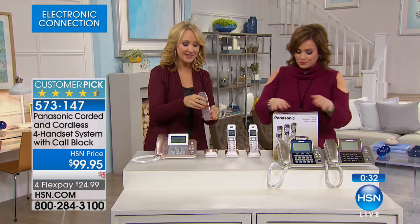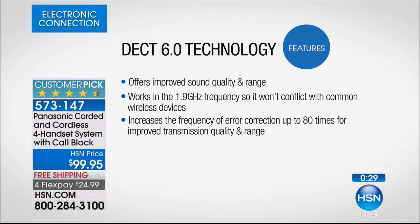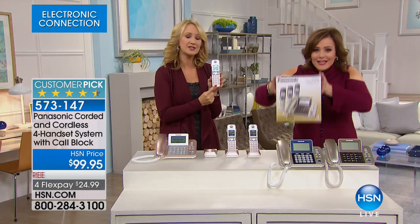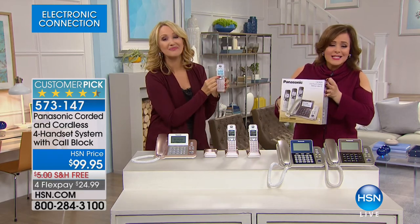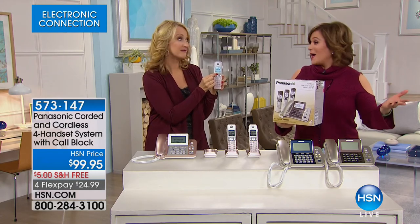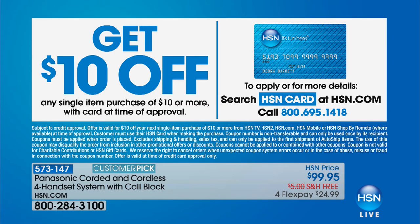This is DECT 6.0 Plus with Panasonic's proprietary built-in range extender — 160 up to 1,000 feet of range from the base station. If you're on snappy, crackly phones now, this will be crystal clear with error correction 80 times over. It will be a crystal clear experience for everyone you love. Whole home solution with four handsets, dedicated call blocking — so much in this little box from Panasonic, one of the largest manufacturers in the world, around for close to a century. Item 573-147. Sign up for the HSN credit card and take $10 off this Panasonic phone.